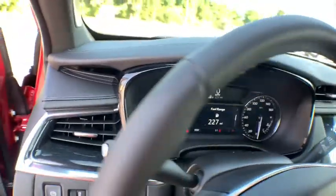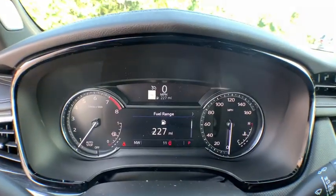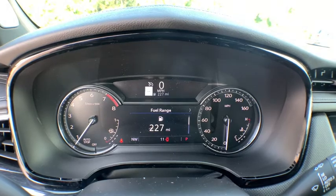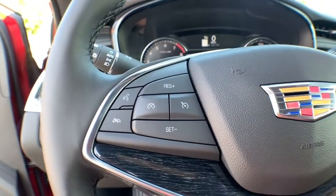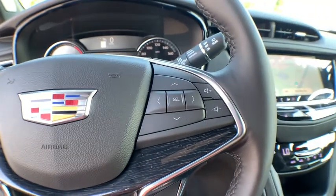Here are some of this vehicle's great options: traction control, power passenger seat, anti-lock braking system, power liftgate, dual airbags, Bluetooth, leather-wrapped steering wheel, and power steering.